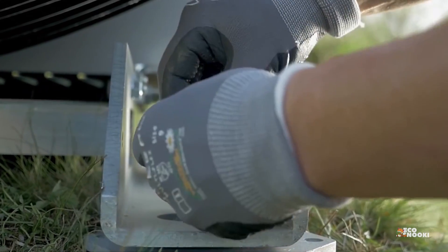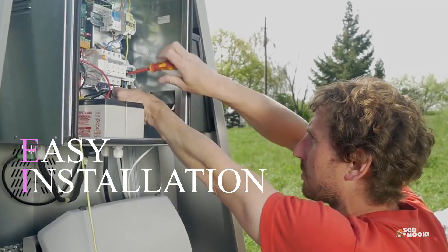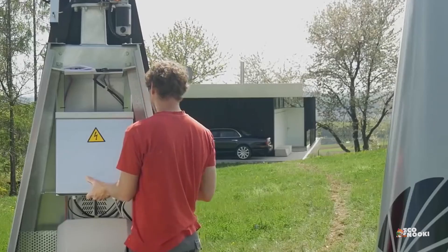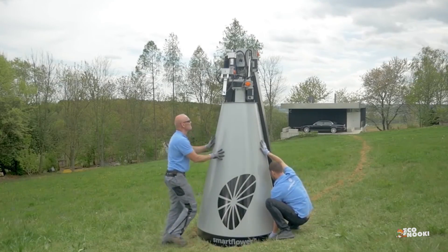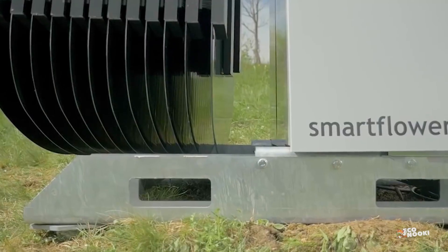Moreover, a SmartFlower installation takes only 2 to 3 hours, whereas rooftop solar installations can take up an entire day. Solar flowers are also easily movable and can be transported to different locations.